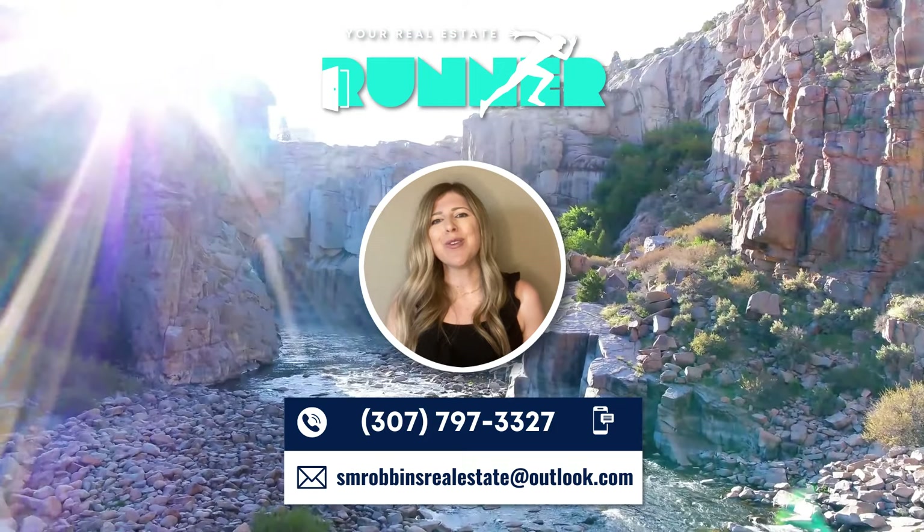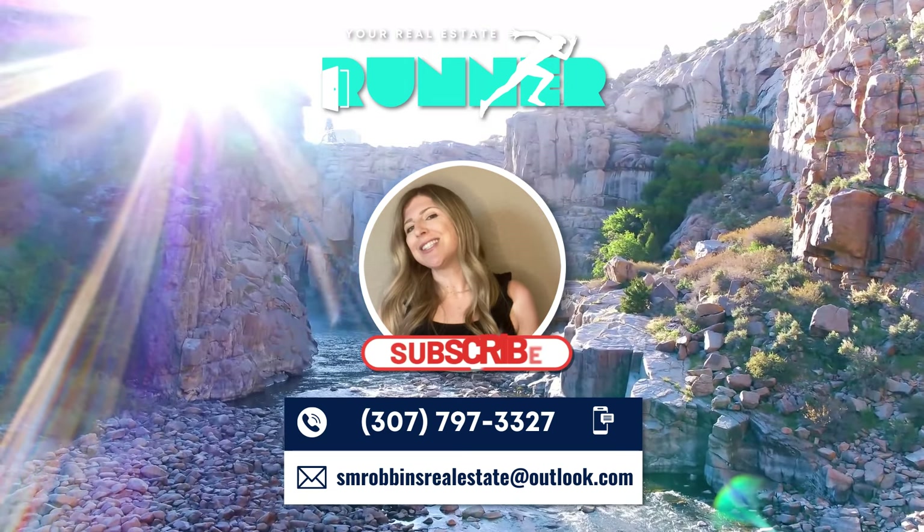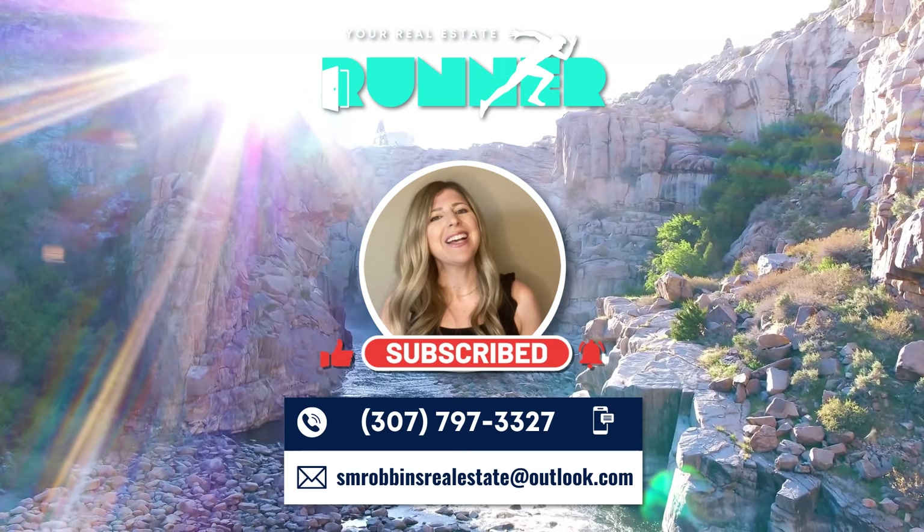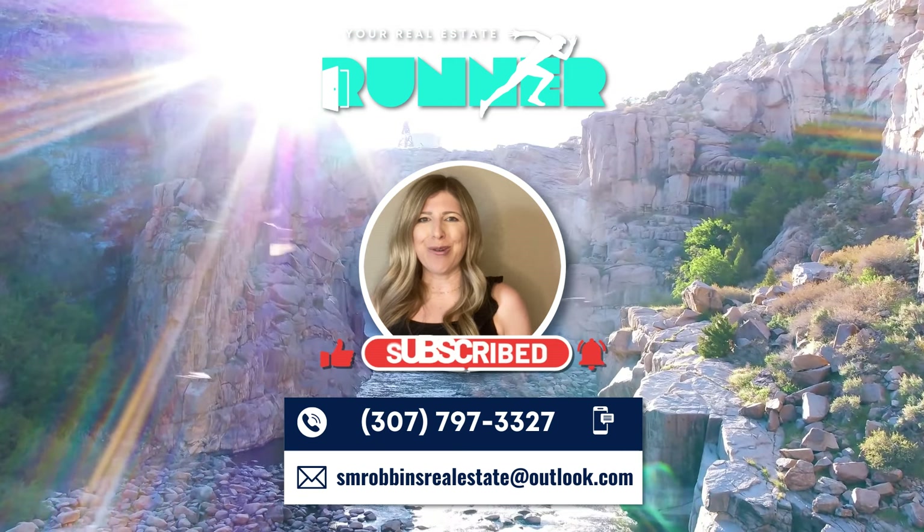In the meantime, if you are enjoying this content, please don't hesitate to like the video and subscribe to the channel. All right, now let's get into becoming a Wyoming resident.